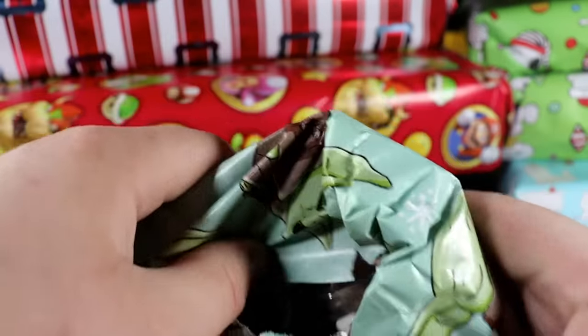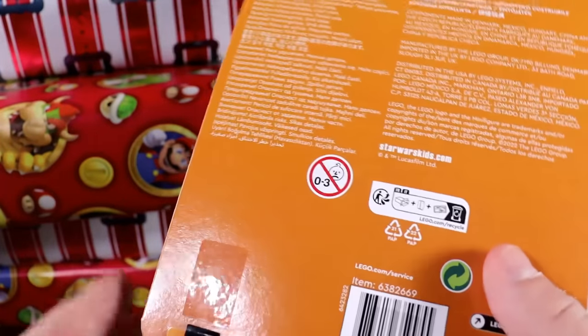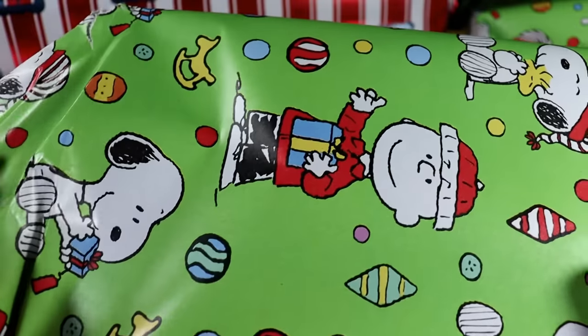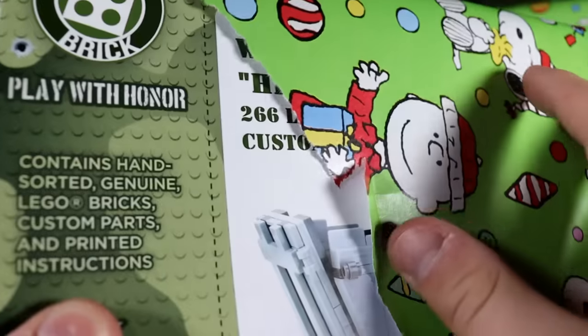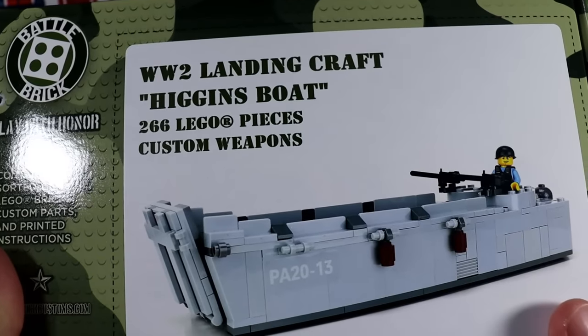Some of this stuff is stuff I purchased during Black Friday. Right off the rip, we have ourselves a nice little clone trooper command station — I love these. Other stuff is things that friends sent to me as well as some stuff that a company sent me. It looks like we have a Battle Brick LC VP Higgins boat for a video I have coming up — should be pretty exciting.